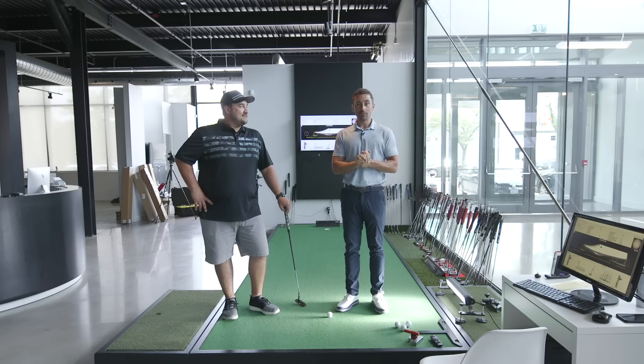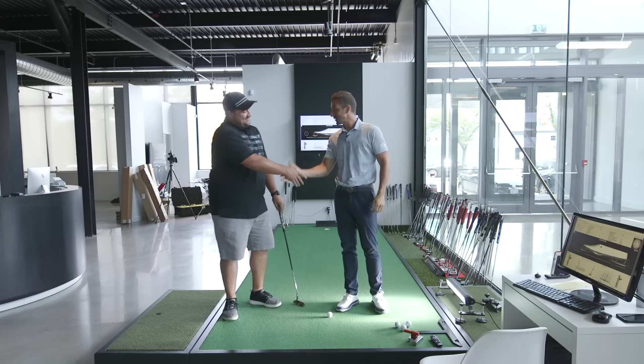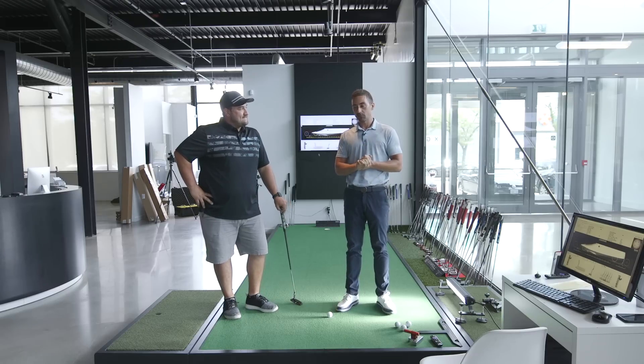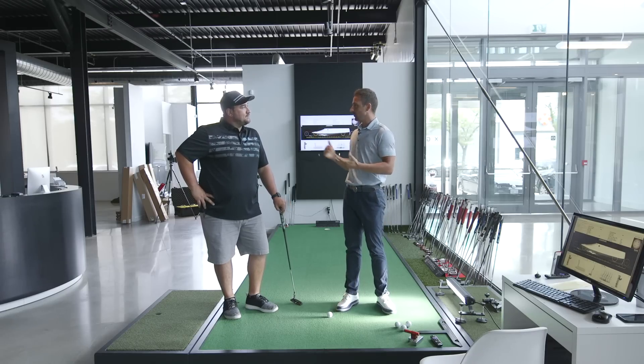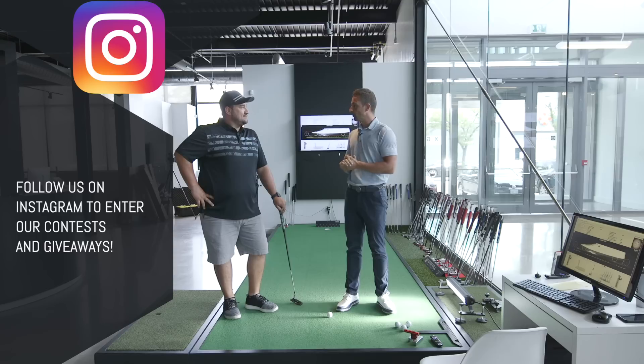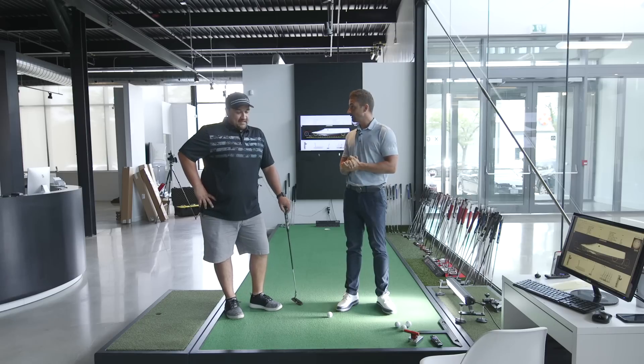Welcome back guys, we have a special guest who traveled all the way in from Chicago today. We've got Nick with us — nice to meet you. Nick won a contest we did as part of getting to 10,000 followers on Instagram. We were hoping we could get someone in for a putting experience, and we've got Nick all the way from Chicago.